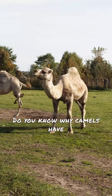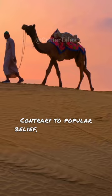Do you know why camels have those impressive humps on their backs? Contrary to popular belief, these humps are not water storage, but reservoirs of fat.